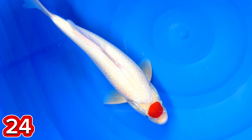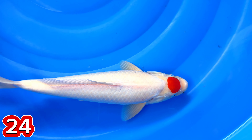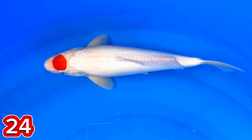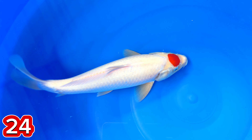Ini hampir kayak coin, teman-teman. Jantan ini ya? Jantan. Size berapa, mas ini? Size-nya 35 cm. 35 cm jantan. Harganya berapa, mas? Harganya itu 350 ribu. 350 ribu? 350 ribu.